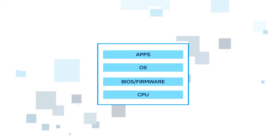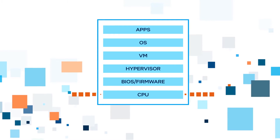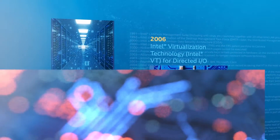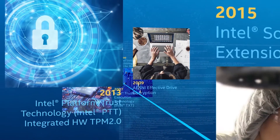We know that workloads are expanding and threat models evolving. That's why our vision for security architecture starts with foundational security, to deliver a solid base to build upon. Intel has a proud history of delivering hardware-based security innovations that help systems boot up correctly and run as expected.